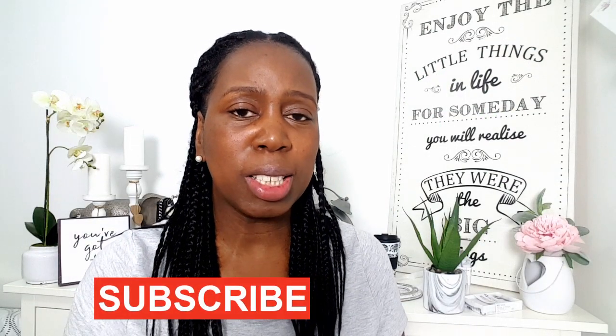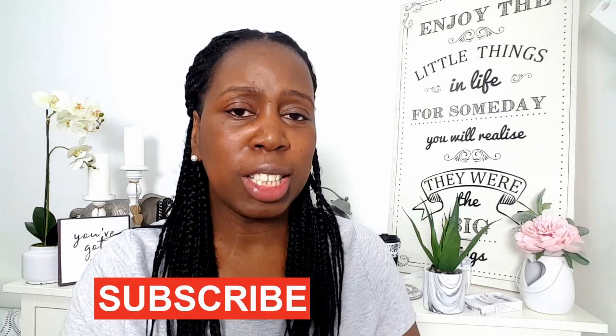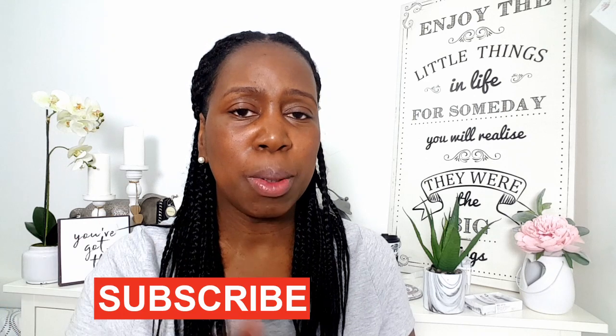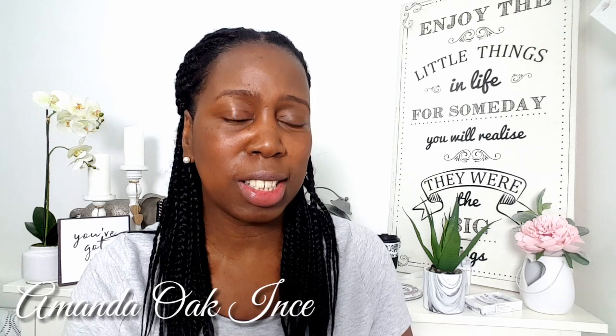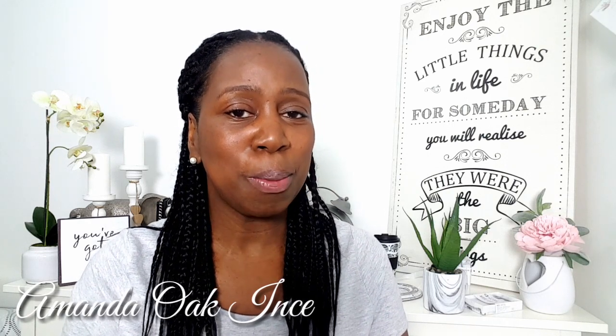So that was my first Primark haul. I hope you liked it. Please give me a thumbs up on this video - I would much appreciate it. And also subscribe to my channel to see what's next to come from Amanda Oak Ince. Thank you for watching. Take care of yourselves. Bye bye.